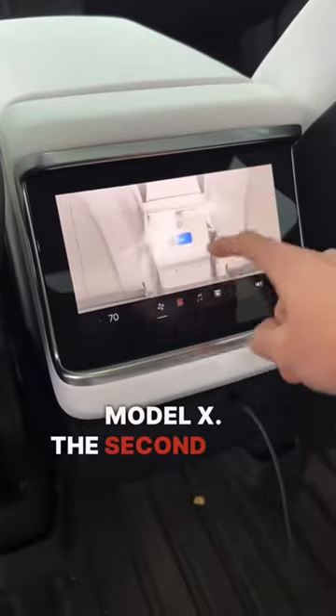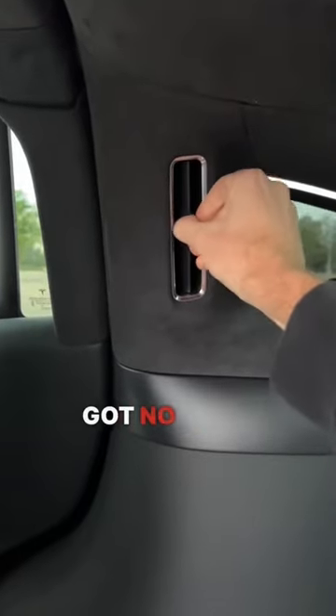In the refreshed Model X, the second row air vents are controlled by the screen, but the third row got no love at all.